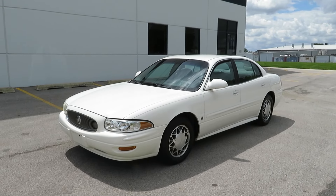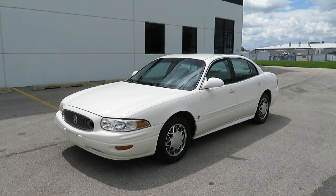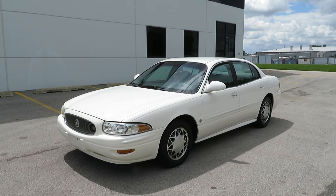2004 Buick LeSabre Custom Laser Package — not even 40,000 miles, just 39,000 miles.